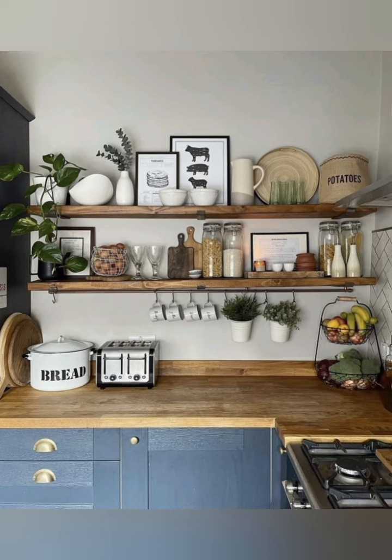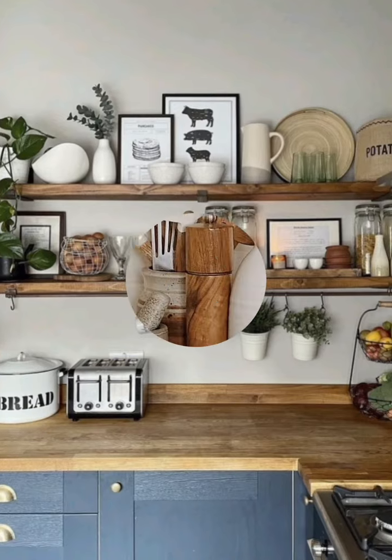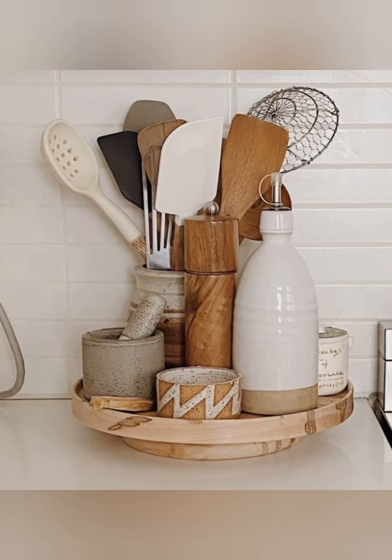Design specific zones for different tasks: cooking, prep and cleaning. For example, keep the cleaning zone simple near the sink. Position the cooking zone near the oven to streamline the workflow.